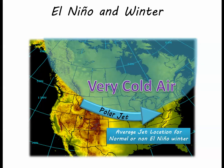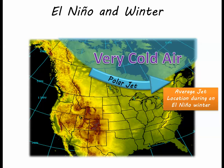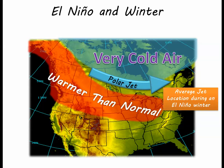During a normal or non-El Niño winter, the polar jet stream's typical location is over the northern and central US. During an El Niño winter, the average location of the polar jet shifts north into Canada. This means that conditions across North Dakota and much of the northern US and western Canada are warmer than normal.